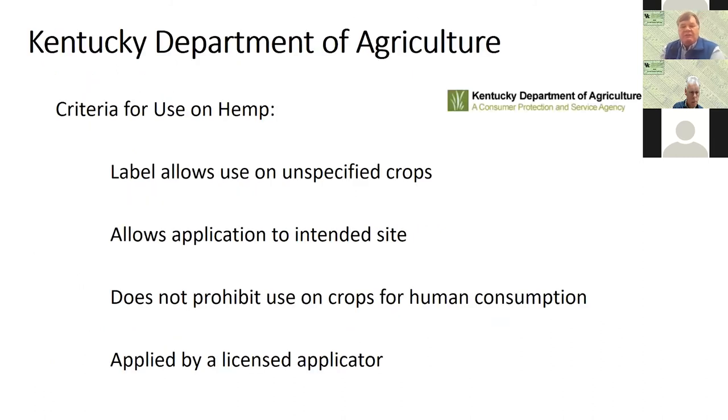With the Kentucky Department of Agriculture, the criteria for pesticide use on hemp are: the label needs to allow use on unspecified crops if it doesn't have hemp specifically on the label; it allows application to the intended site; it does not prohibit use on crops for human consumption; and it must be applied by a licensed applicator in Kentucky.